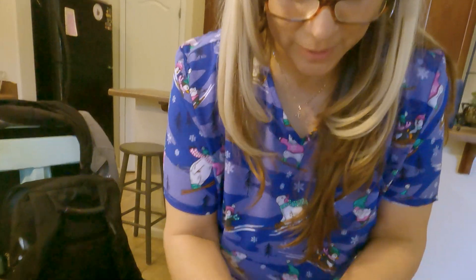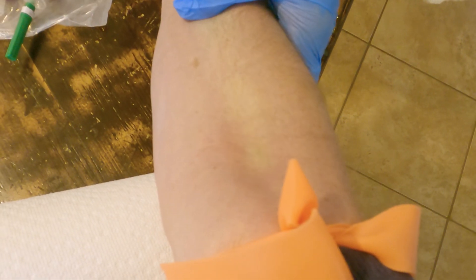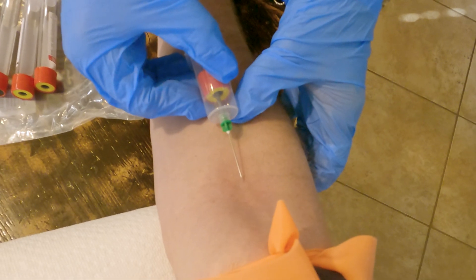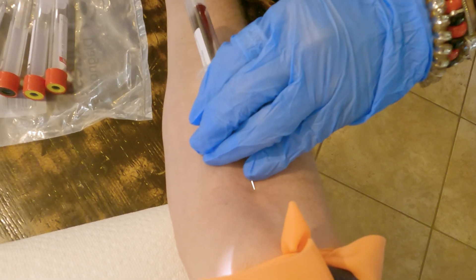We're going to clean your area and dry the area. You've got six vials, so I'm going to leave the tourniquet on for just a little bit because we've got a lot of vials to do. One, two, three. Wow, you're pretty good at this.